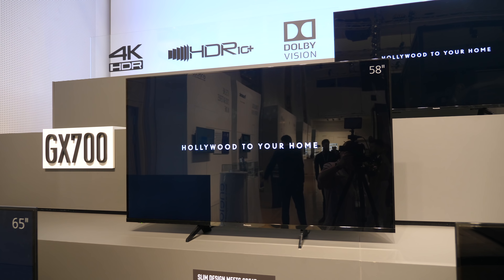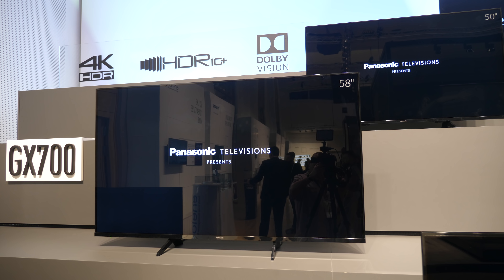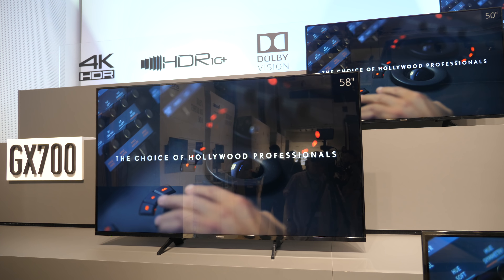The LCD panel type used is VA panels, available at 40, 50, and 58 inches. We've been working with VA panels for a few years — the EX and DX series were VA; in 2018 we moved to IPS, but for 2019 we've returned to VA. Because our picture quality is focused on accuracy and color reproduction, VA is really well suited to that, helping us strengthen our position as a best-picture-quality brand.